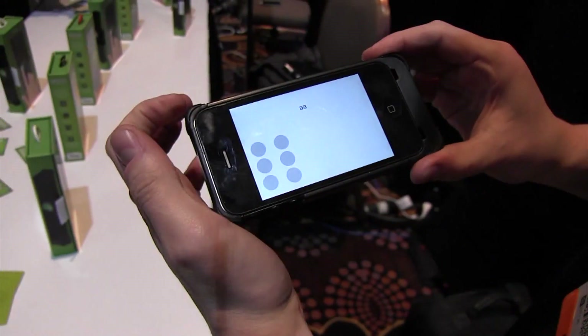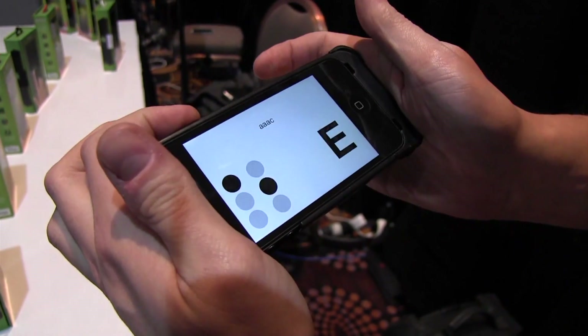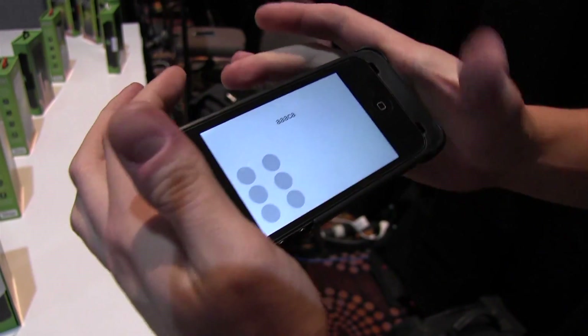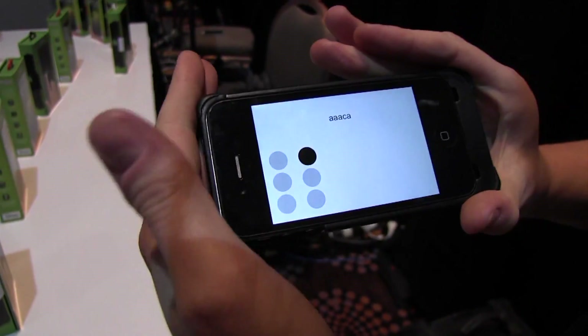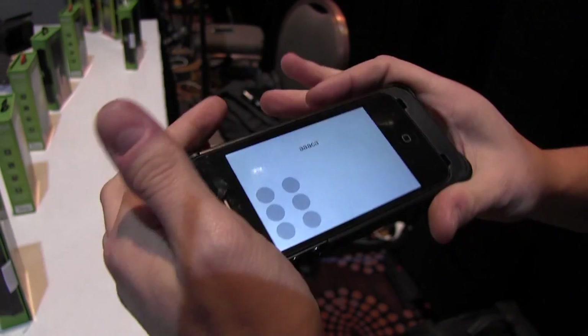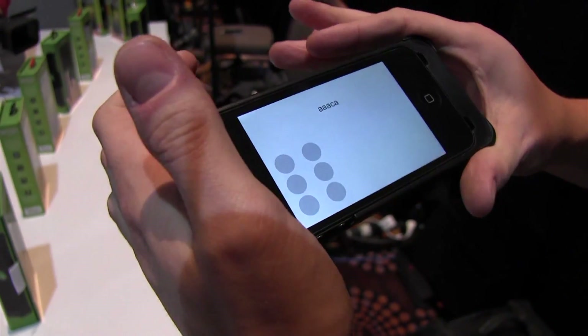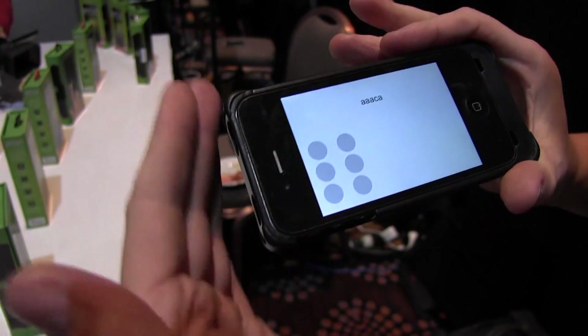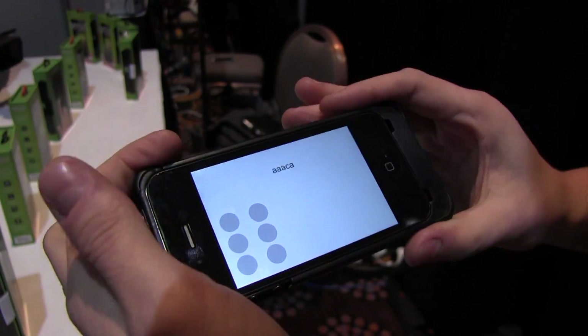This is a Braille application that I'm demoing, which would allow me to type Braille right from the back and edge here. So this improves speed for typing for someone with sight disabilities or sight impaired, and allows them to type quicker while using voiceover in order to get audible feedback of what they're typing.